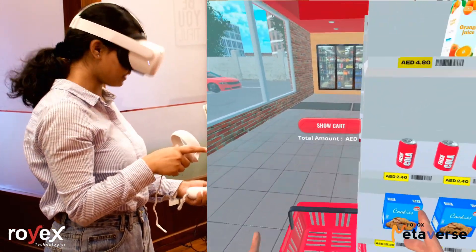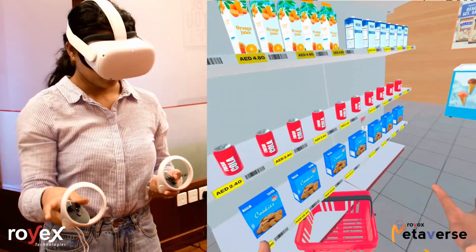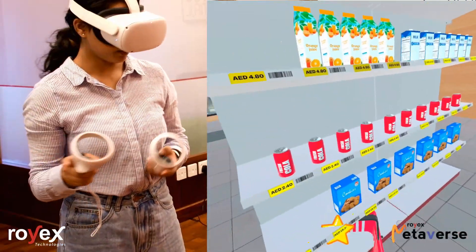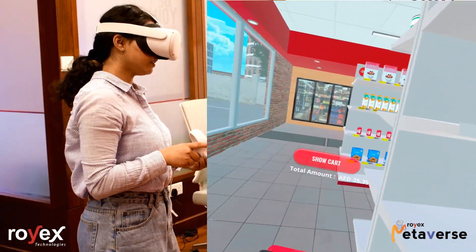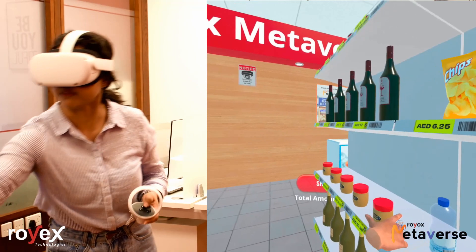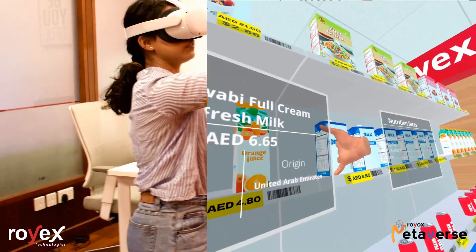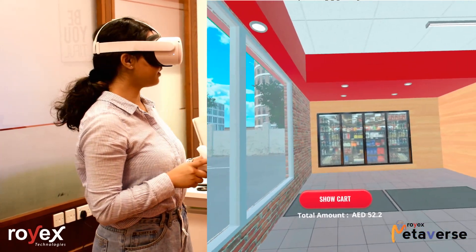It automatically went to my basket. What is that? That's a cookie — we'll keep one. Then I'll go for Coke. Let me just check the other side. We have some peanut butter as well. We can pick items from the ground as well. Now I'll go for milk. Now, enough shopping — I'll just take a round of the store.